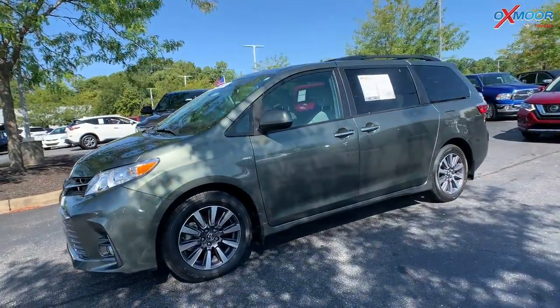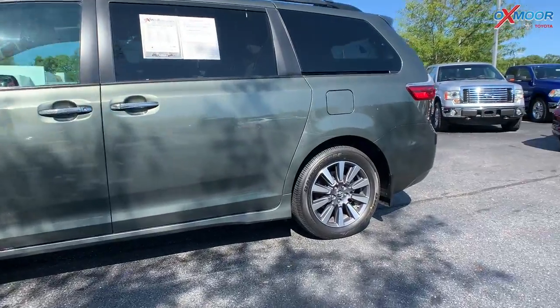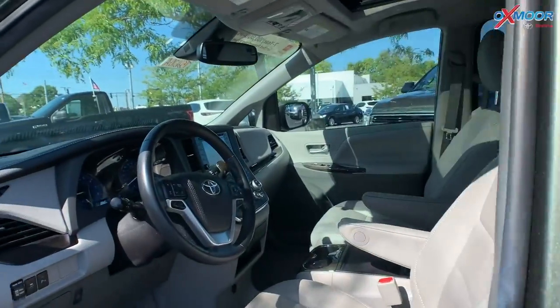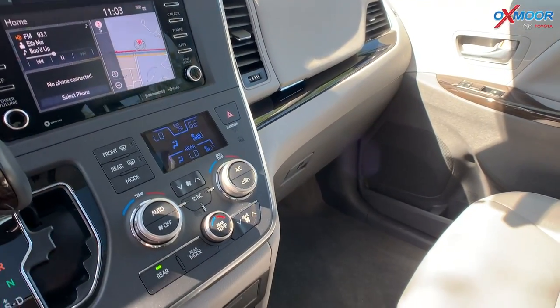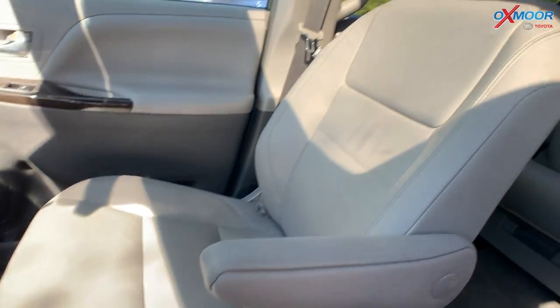Now, the exterior color is called jade metallic. This vehicle is going to have alloy wheels. You're going to have navigation, Bluetooth. There is a sunroof. Now, this is all-wheel drive. You'll have heated leather seating. There's also going to be a power liftgate, and that interior is in an ash.